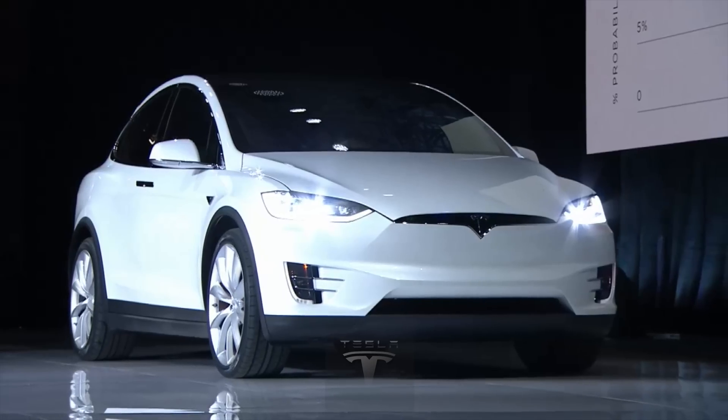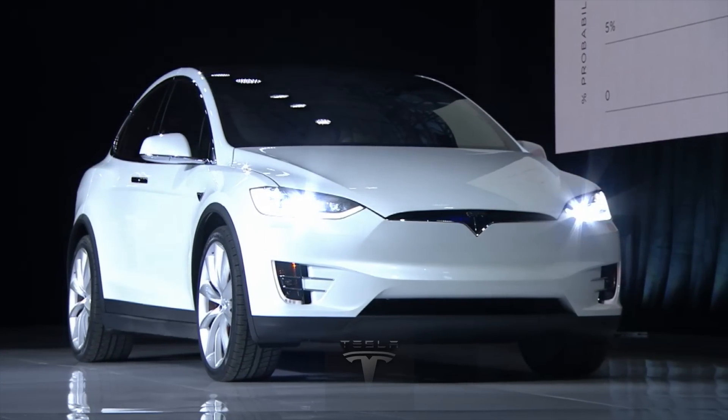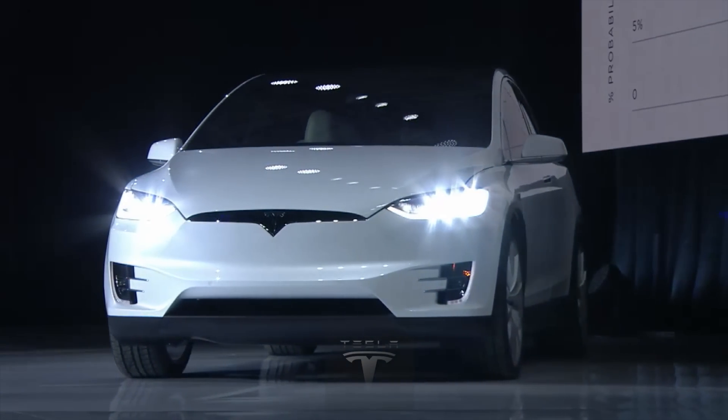The mission of Tesla is to accelerate the advent of sustainable transport, and the sooner we do it, the better. Elon Musk told The Gathering not far from Tesla's Fremont factory this week.